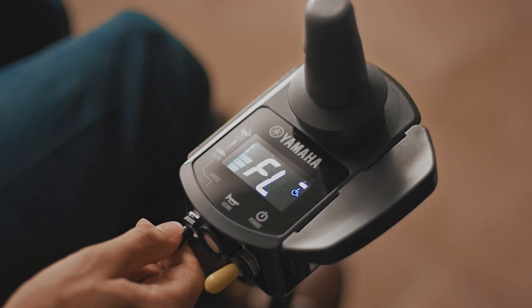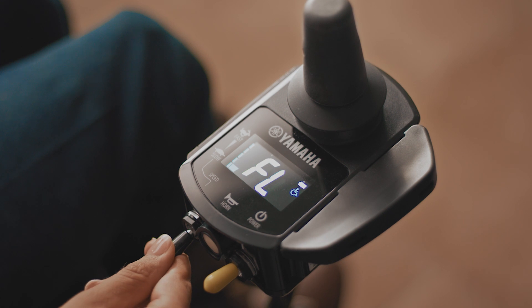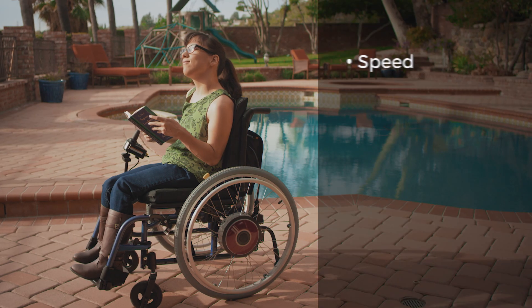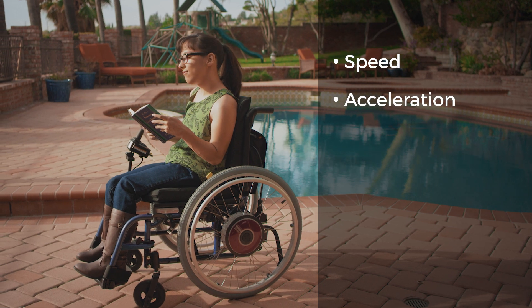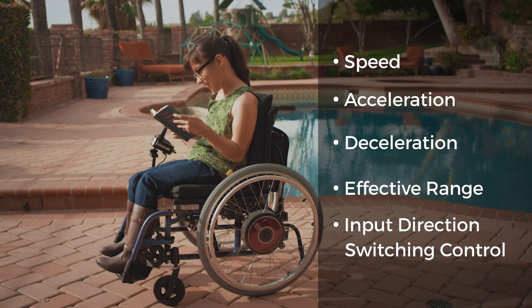The Navigo software is just as impressive. Key functions of the Navigo are customizable to a wider range of riders through the SmartTune software. This includes speed, acceleration, deceleration, effective range, and input direction switching control. People that have muscle tightness can definitely benefit from the Yamaha Navigo because it will make us feel a lot more comfortable with our own disability. I think the Navigo will help me go farther and do more.